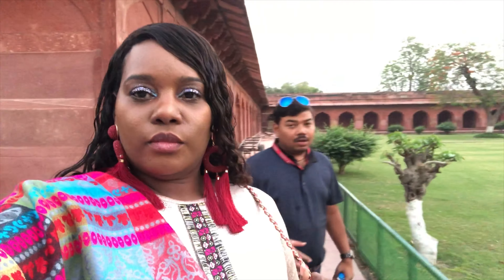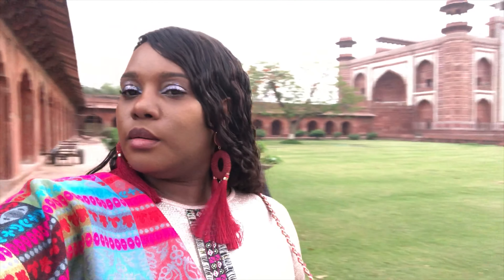My fourth tip is to dress the part. You are at the Taj Mahal — the architecture is truly one of a kind — and if you're interested in photos, dress up a little bit so that your photos can be all the more spectacular.